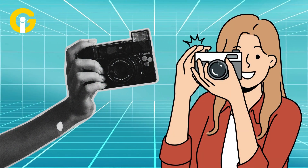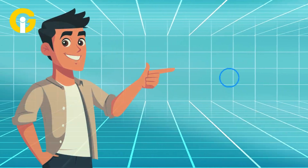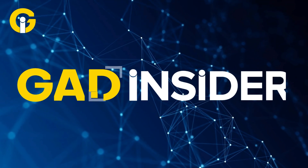Imagine snapping a photo and instantly transforming it by adjusting lighting, changing colors, or even turning a wine glass into water — all in real time. Welcome to Gat Insider, your hub for the latest tech news.